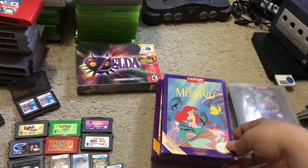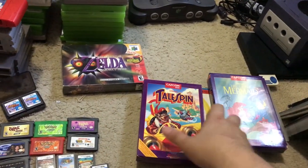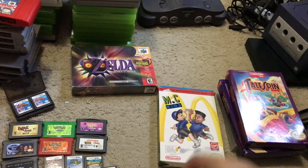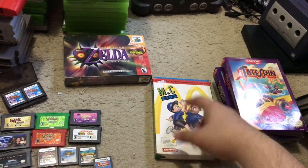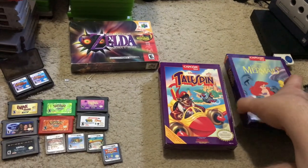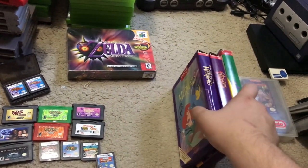Got some boxed NES games — always a pleasant surprise. The Little Mermaid by Capcom, complete; TaleSpin; and MC Kids. They also had Vegas Dreams in the box but I didn't bother. The Little Mermaid card-only is about $12 to $15 so hoping for $20 to $30 complete. TaleSpin will go for about $20 to $30. Little Mermaid probably $20 to $25, maybe more.